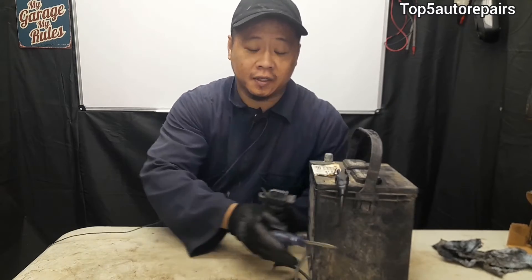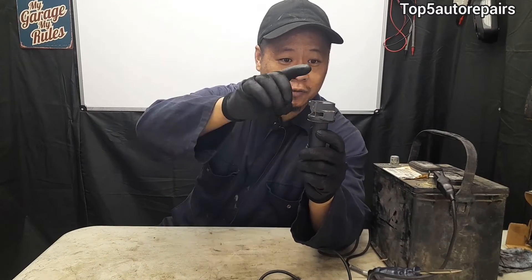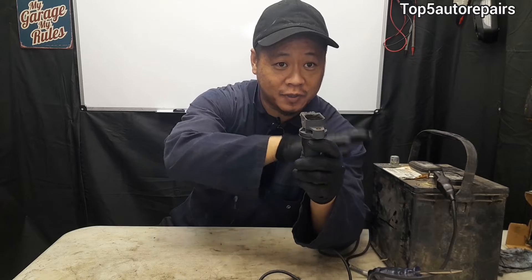If you don't have a test light, you can always take the suspected bad ignition coil and swap it with a good ignition coil. If you see that the cylinder that was misfiring suddenly stopped misfiring after the swap, then you know that ignition coil is bad.